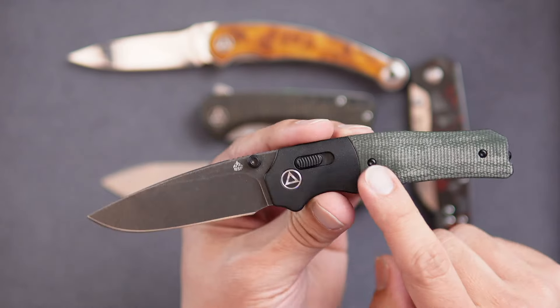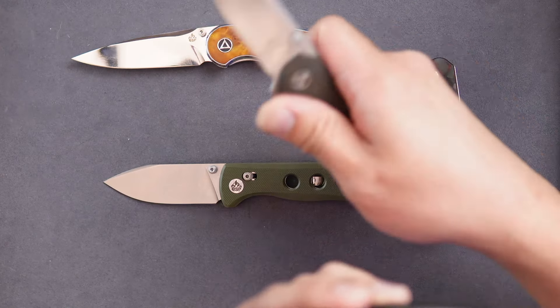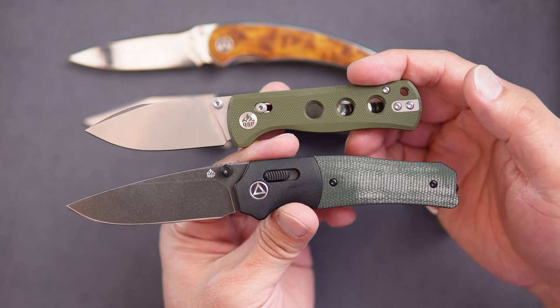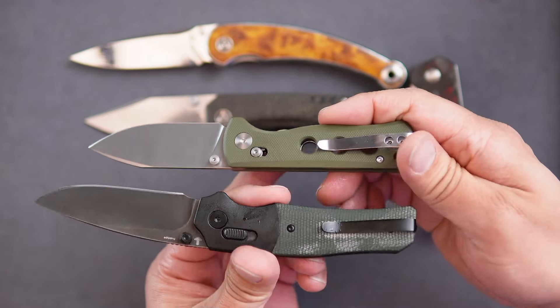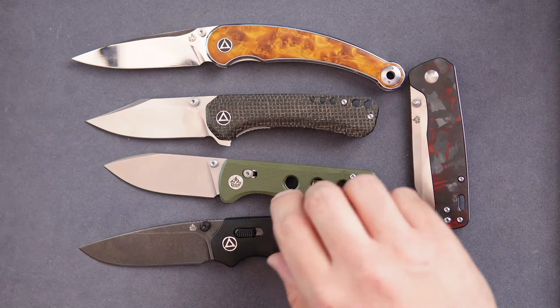The Volt was the first Glidelock we had — it's still available and still a great option. It sold out initially and then we restocked it. The Canary gives you a slightly different size, but both use 14C28N steel, just with a different pocket clip configuration. Great knives for the Glidelock mechanism.